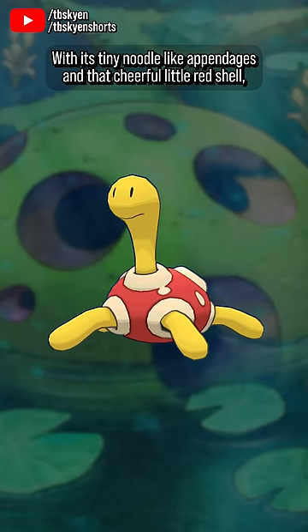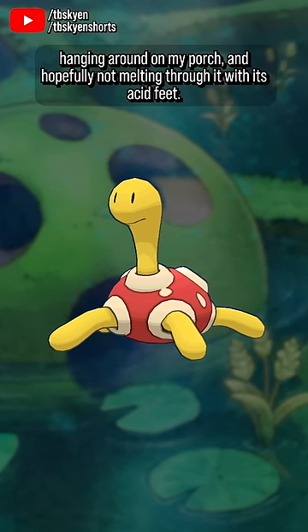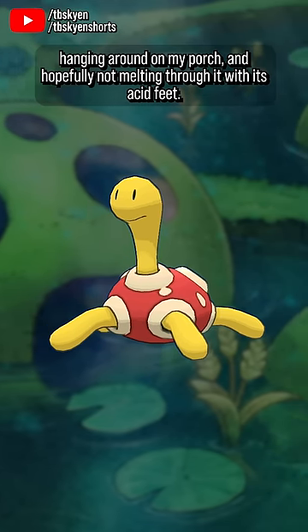With its tiny noodle-like appendages and that cheerful little red shell, it's just kind of adorable. I wanna have one hanging around on my porch and hopefully not melting through it with its acid feet.